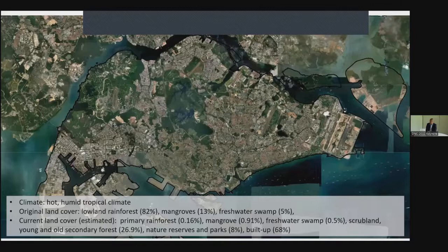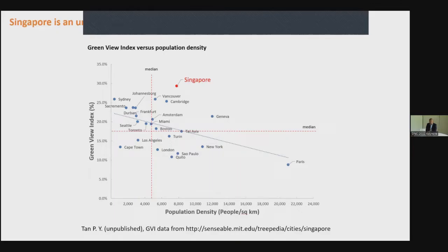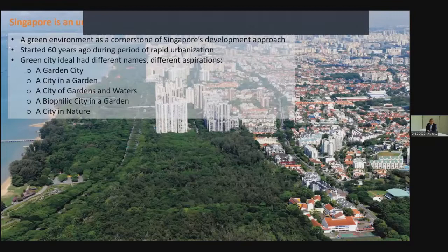Despite all these changes, Singapore is still known as an unusually green city. There is generally an inverse relationship between vegetation in a city and population density. From the graph plotted using the green view index, Singapore is unusual because it is way above the median. You get similar results when plotted with vegetation cover or tree canopy cover. This obviously didn't happen by chance — it is an outcome of focusing on greening as a cornerstone of Singapore's development approach for more than 60 years.